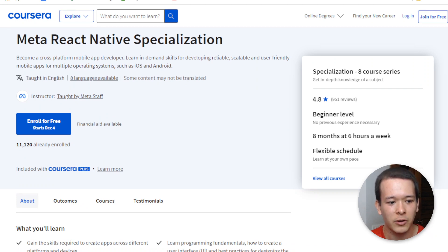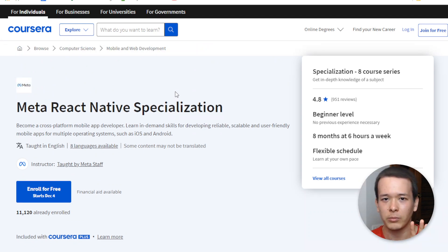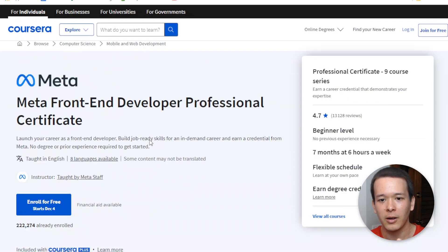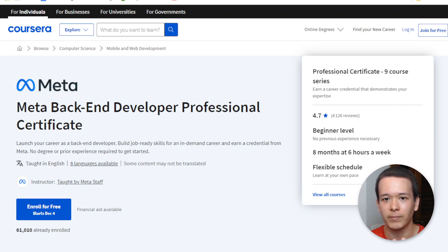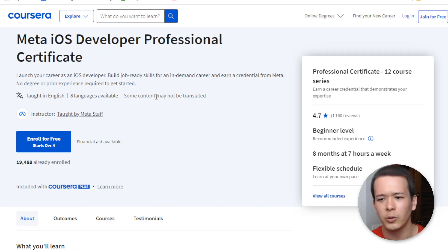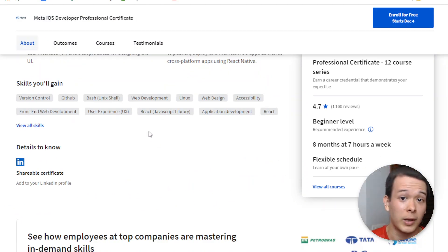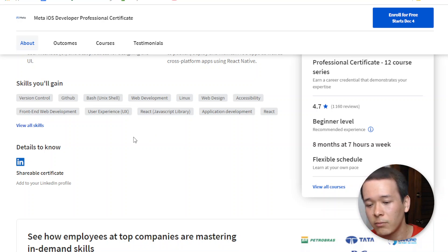Those programs are designed to get you a job in as little time as possible. A lot of them say eight months, and the shortest — the AR program — says three months, but those are really rough estimates. Most people report finishing in about four to five months. You can do it faster if you go full-time, or stretch it to a year if you only have a few hours per week.